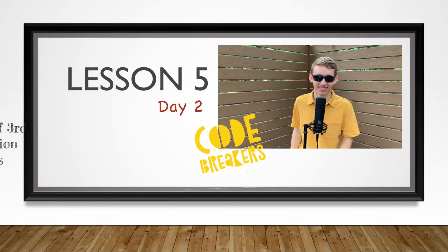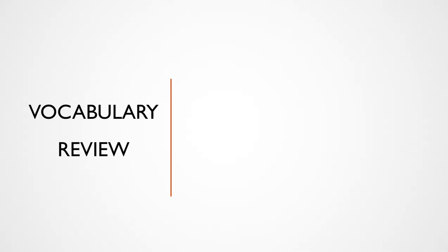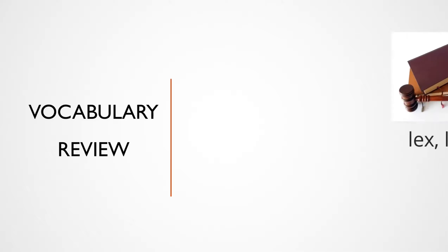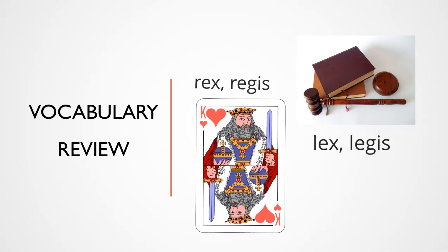Today we will be talking about the third declension and the gender of its nouns. But first, of course, vocab review! Our first word is lex legis, meaning law. An easy way to remember this is to think of the legal system, which has to do with the law. Next, we have rex regis, which means king. You guys know what a T-Rex is — the king of the dinosaurs? That's an easy way to remember that rex means king.